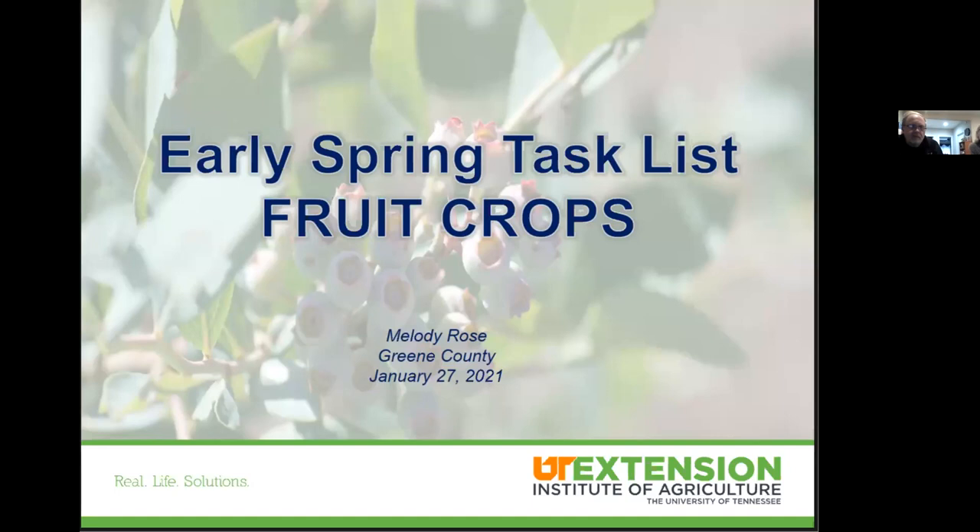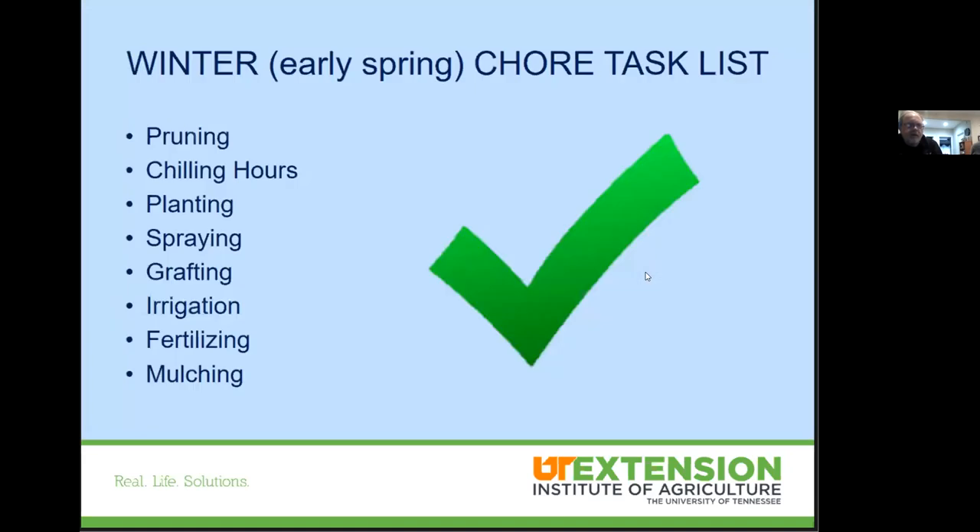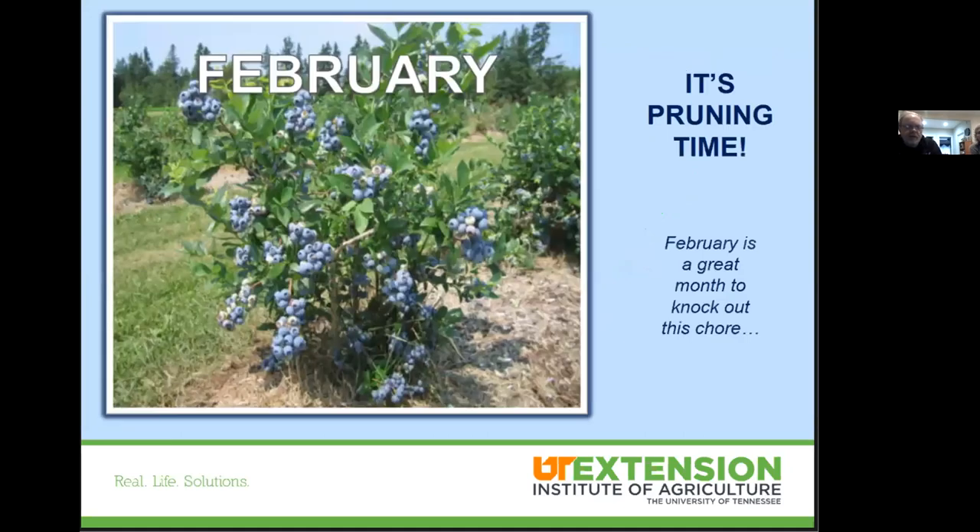Now I'll follow up with fruit crops and talk about some early spring chores we need to be performing over the next few months. Topics include pruning, chilling hours, planting, spraying, grafting, irrigation, fertilizing, and mulching. February is going to be the month we really need to focus on pruning — a great time to knock out this chore. We want to make sure we're removing any diseased wood and dead wood. If there are disease issues, pull that material out and consider burning it, as it can be a source of fungal pathogens left over from last year.